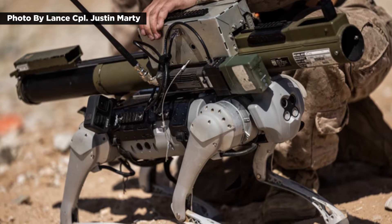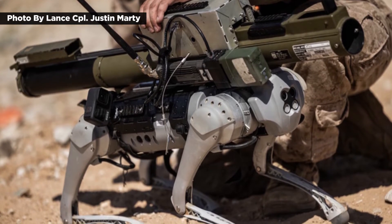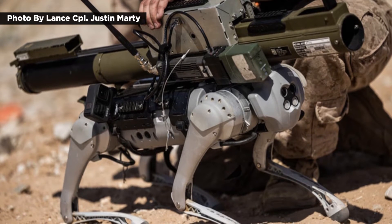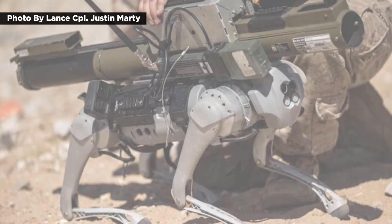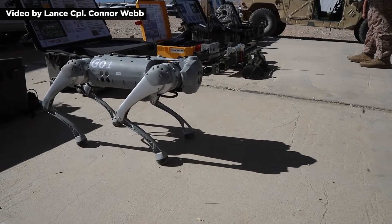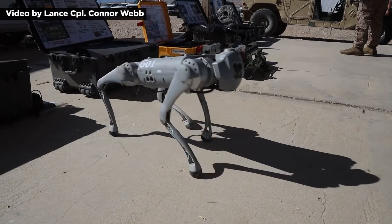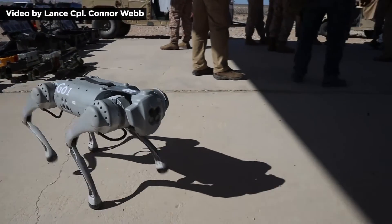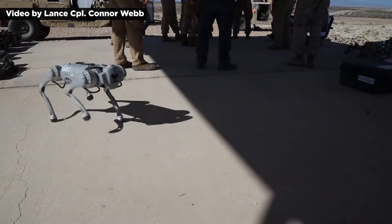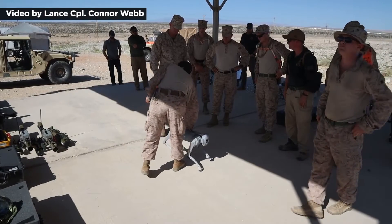Though it bears a slight resemblance to a goat, particularly in terms of movement, it's actually a remote control device built for multiple mission applications. The robot is agile enough to move over rough terrain. It features an extensive range of motion including walking, running, jumping, turning 90 degrees, swaying suggestively, and sitting up and begging, all of which can be performed through the camera-equipped controller.